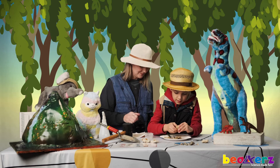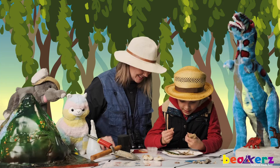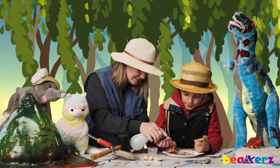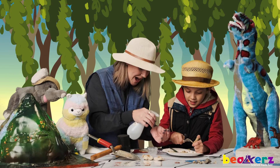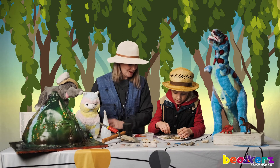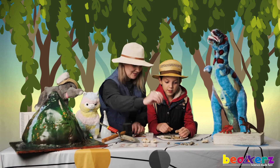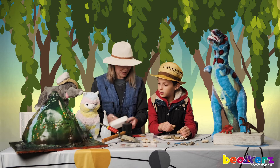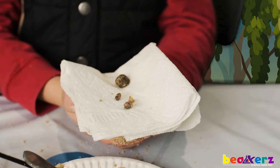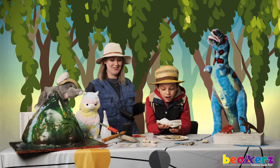I'll have to see. Keep digging, just keep digging. What's this? It looks like a tooth! A tooth? Wow! Good job, Aiden! Look at these — look at your treasures! Amazing! We did it! Woohoo! This is awesome!